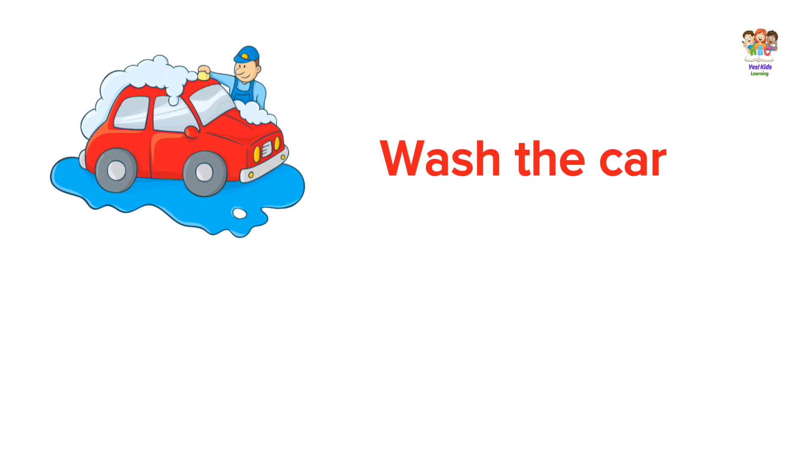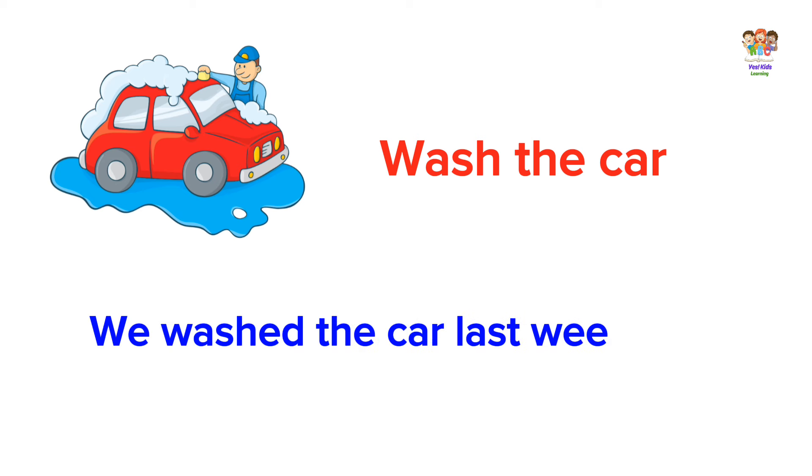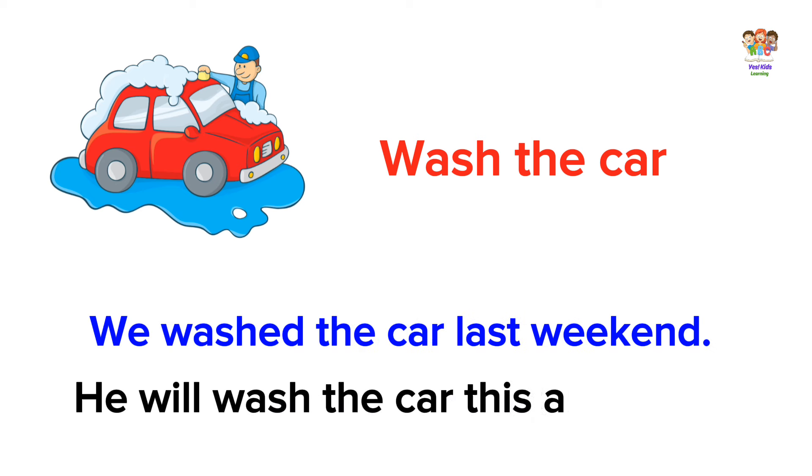Wash the car. We washed the car last weekend. He will wash the car this afternoon.